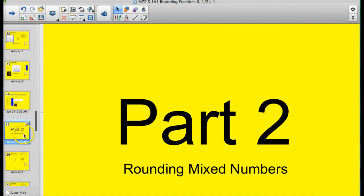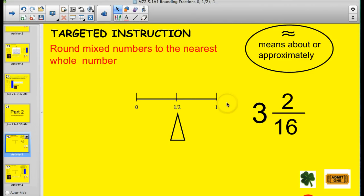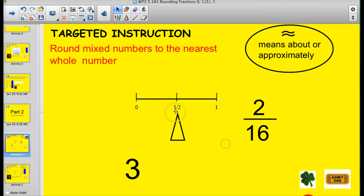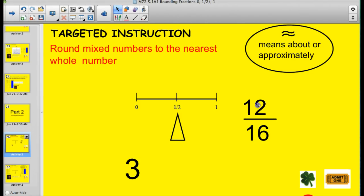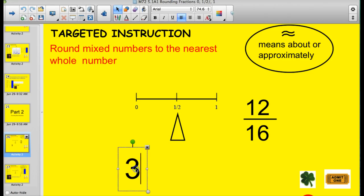Here we go to rounding mixed numbers. The rule is we round to the nearest whole number. When I think about three and two-sixteenths, I set my three aside because I know I've got three wholes — now I'm looking at two-sixteenths. Would that be closer to zero or closer to one? Two-sixteenths goes to zero on the teeter-totter, so we just call this three when estimating. If I change it to twelve-sixteenths, we're a lot closer to one, so we'd round that to one and get a final answer of four.